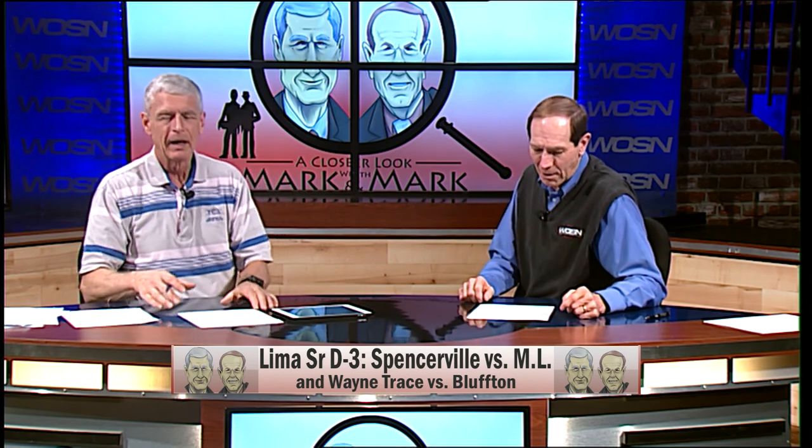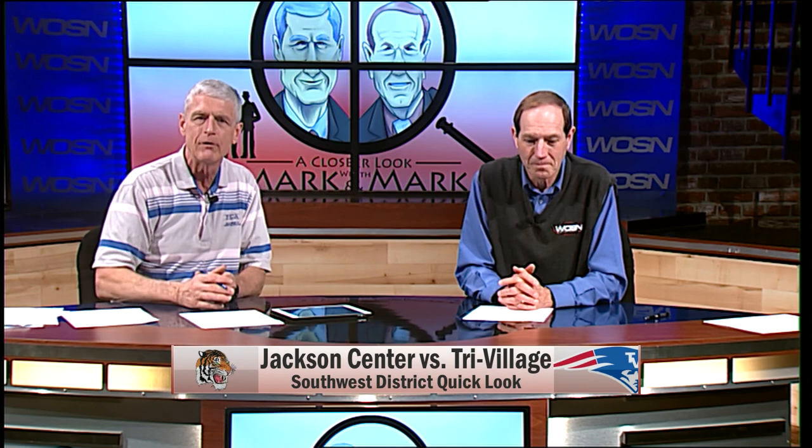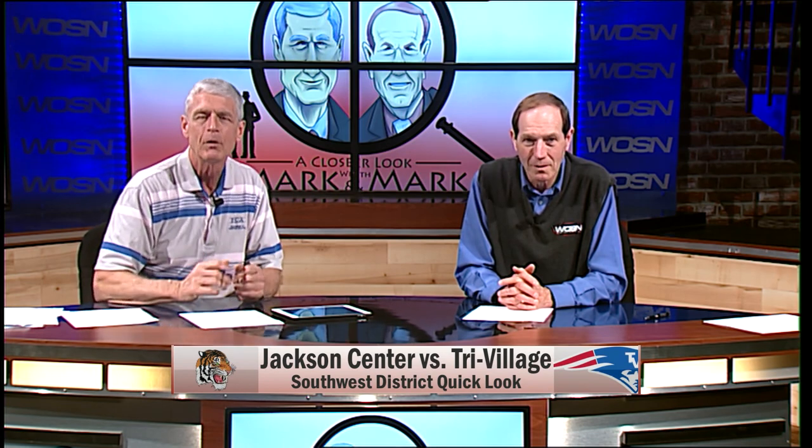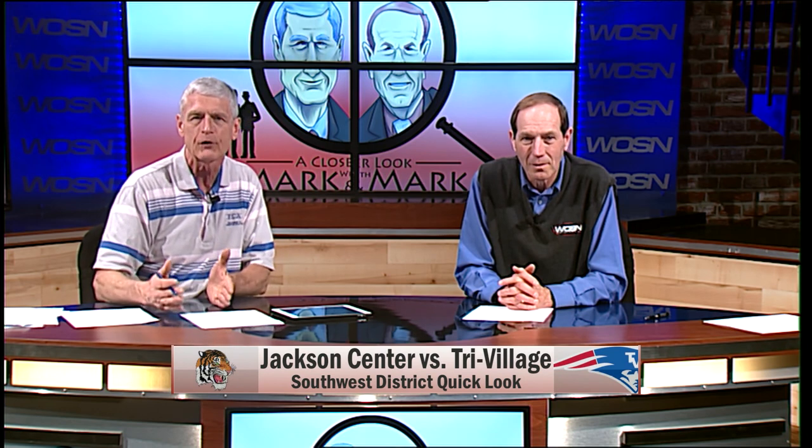We've got a couple of minutes to talk about Tri-Village, Jackson Center, and all that stuff. Let's go through the Southwest District as quickly as we can. Jackson Center will match up with Tri-Village. We've covered Jackson Center a lot — they're really coming on. Brady Wildermuth, Sosby, they're really coming along, and we saw what Winter did in our highlight show. We don't know much about Tri-Village. They lost four players for disciplinary reasons for four games during the middle part of the season, and they lost all four of those games.